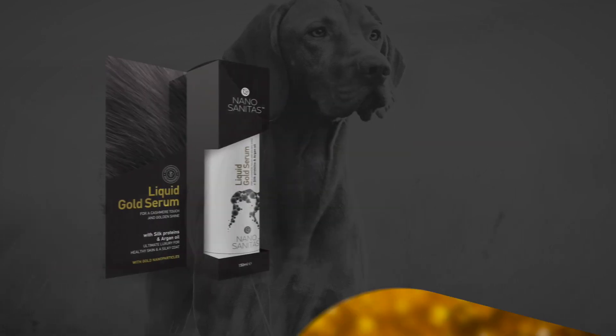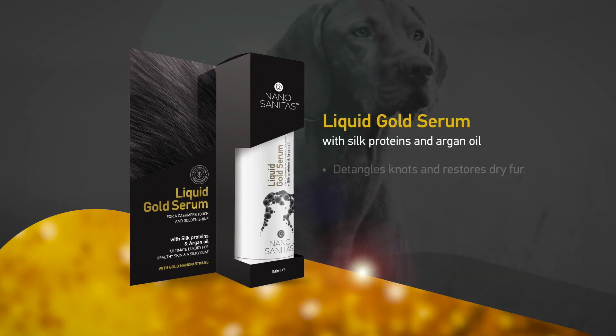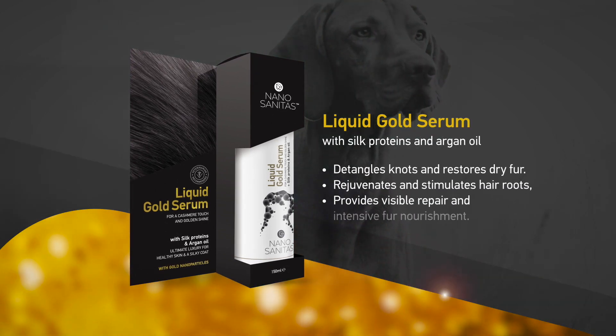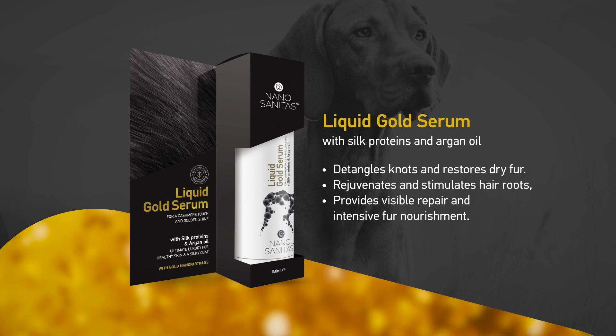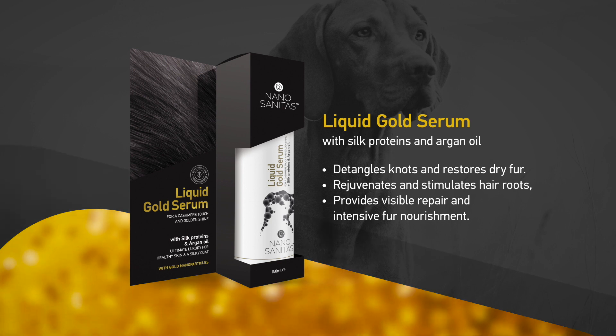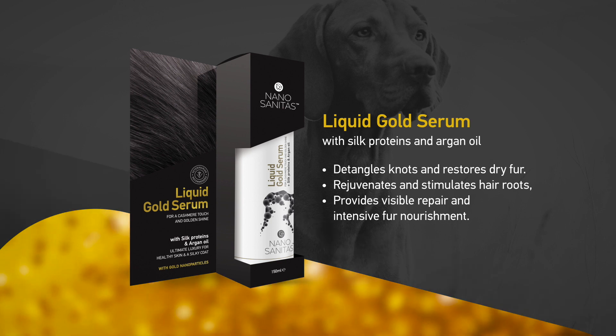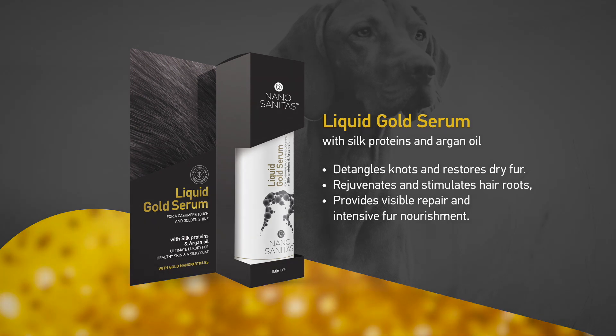We use nano gold as a delivery mechanism — found only in next-generation pharmaceuticals — to bring you a fusion of meticulously engineered nanoparticles and nature's purest ingredients. Our debut product is a liquid gold serum based on hydrolyzed silk proteins and argan oil, which enhances every pet's fur, giving a cashmere touch and golden shine.